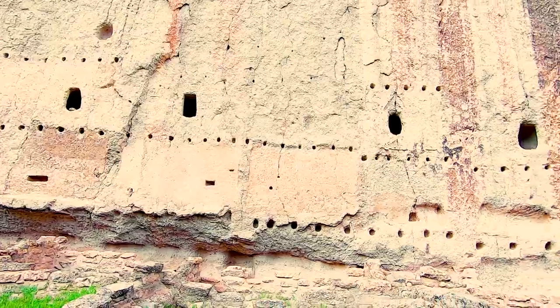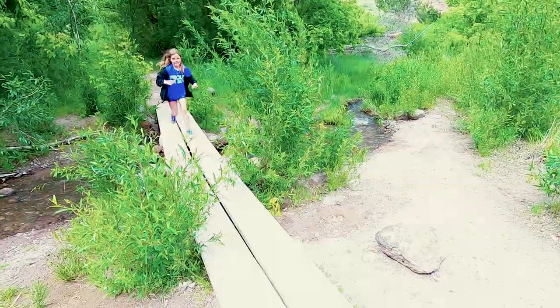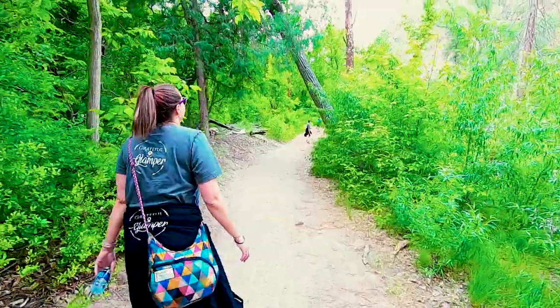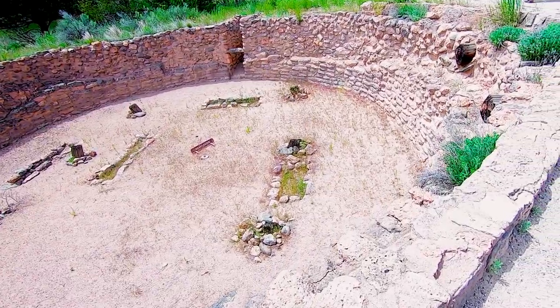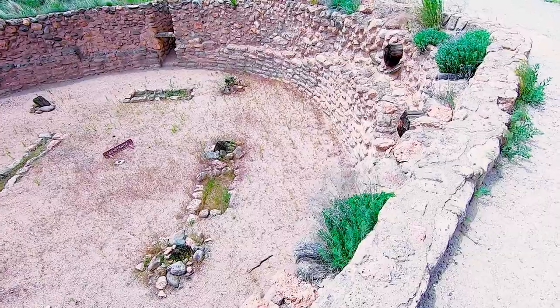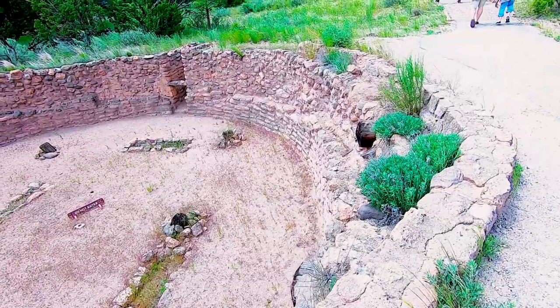Almost three quarters of Bandelier National Monument is wilderness area. This climate provides for a rich variety of plant communities. Water — most in the form of winter snow or late summer afternoon thunderstorms — is a major key to the survival of plant life here. A wet season or a series of wet seasons can spur the growth of plants not seen for years or even decades.